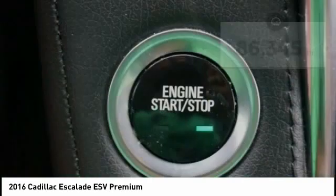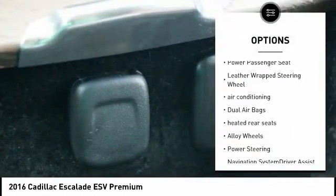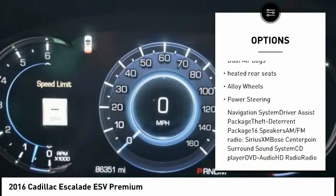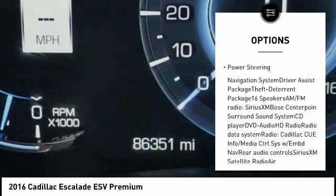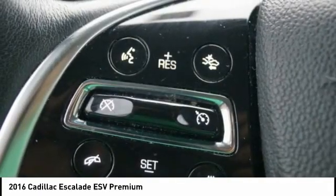Here are some of this vehicle's great options: navigation system, traction control, power liftgate, power passenger seat, leather-wrapped steering wheel, air conditioning, dual airbags, heated rear seats, alloy wheels, and power steering.